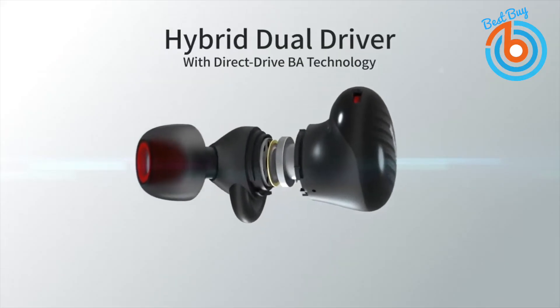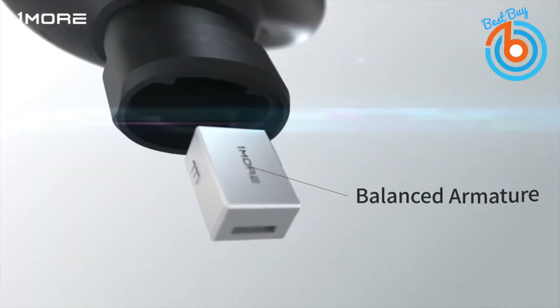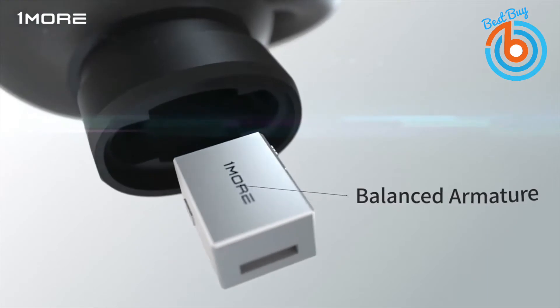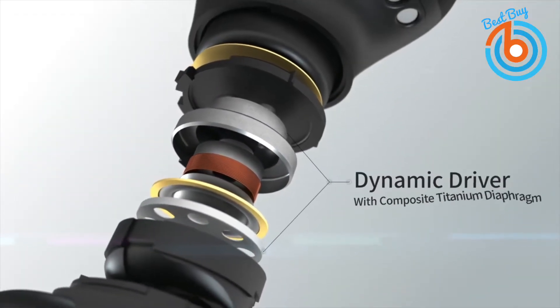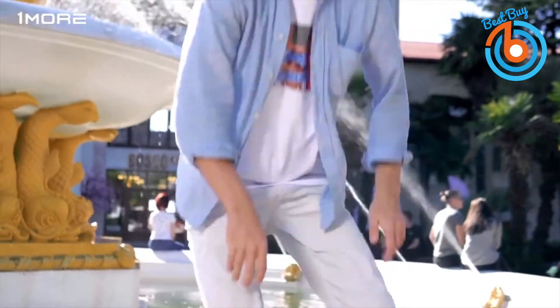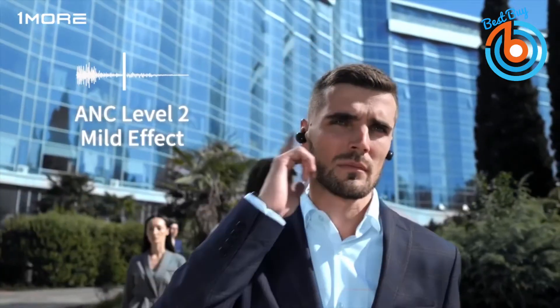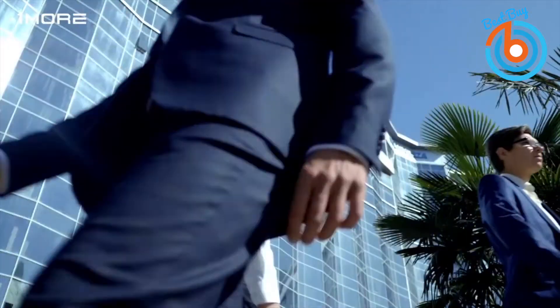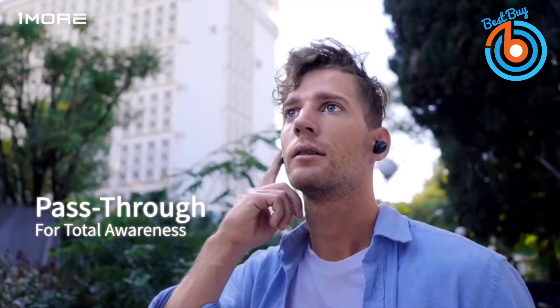The latest Qualcomm chipset and Bluetooth 5 technology in these earbuds allows seamless aptX and advanced audio coding transmission, compatible with Android and iOS devices. Its dedicated digital signal processing effectively analyzes and blocks out environmental and in-ear noise. Gain complete control of your surroundings by choosing between ANC level 1 with total noise cancellation or level 2 for ambient noise with a simple tap of your finger.